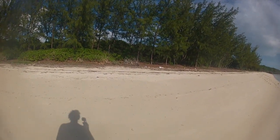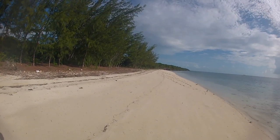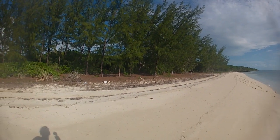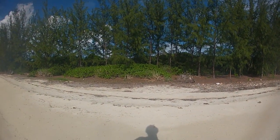Obviously a beach other cruisers stop at, because there's a picnic table over there. I'm going to guess this is a wintertime anchorage where maybe a few people stop waiting on weather. It's very good protection for the southeast winds.